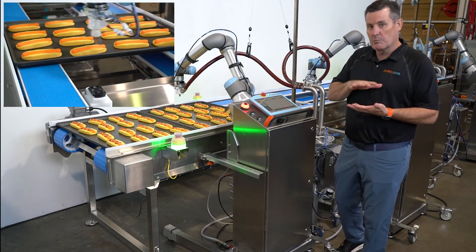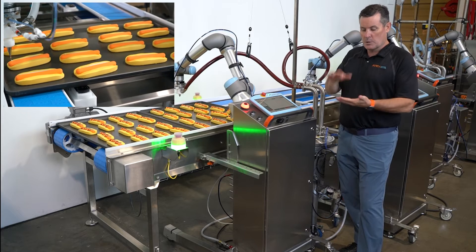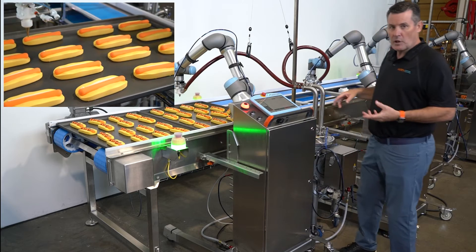The second part of 3D vision is it will identify where the product is on the pan, so you don't have to have them perfectly aligned. It'll find it, recognize the profile, and then decorate.